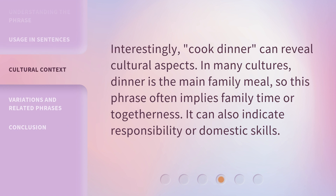Interestingly, cook dinner can reveal cultural aspects. In many cultures, dinner is the main family meal, so this phrase often implies family time or togetherness. It can also indicate responsibility or domestic skills.